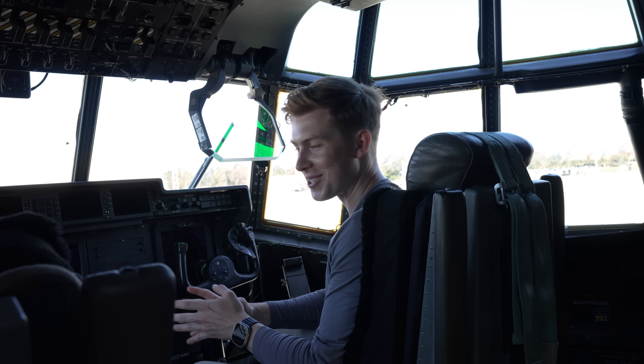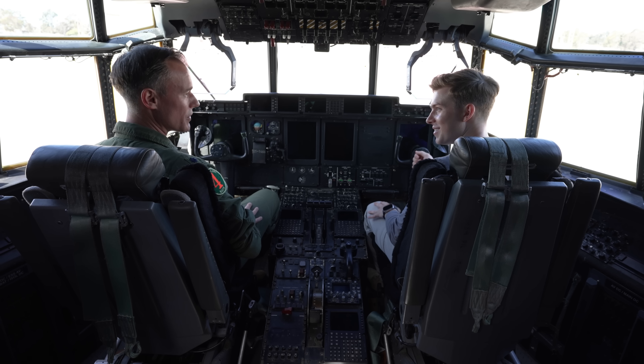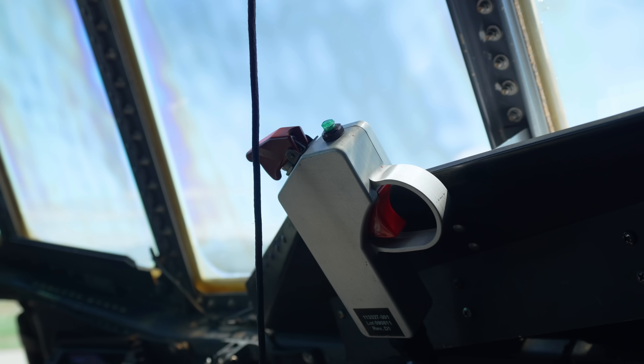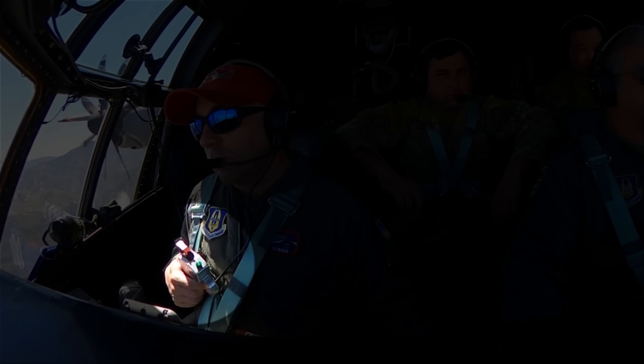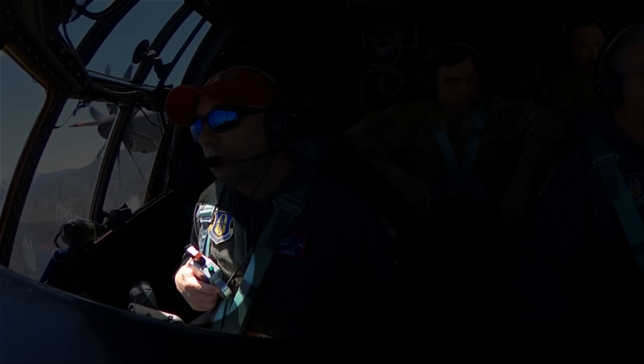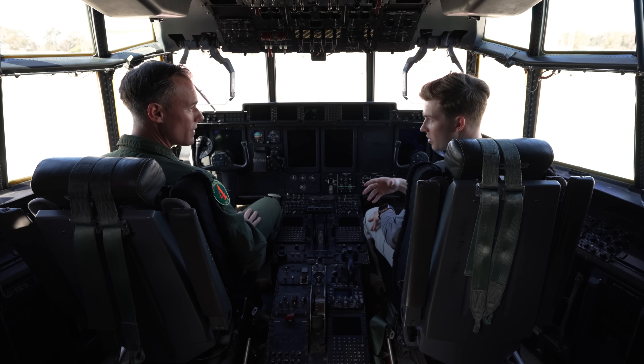We were talking to the loadmasters earlier and they said it's actually you guys up here who control dropping it — is that a button? It's the co-pilot, so he's got a trigger switch on his side. Usually he'll have it strapped into his seatbelt so it's ready to go. And once he gets over the target, he presses the button, and then the FOS-Check comes out. So 3,000 gallons of water leaving the aircraft sometimes all at once.